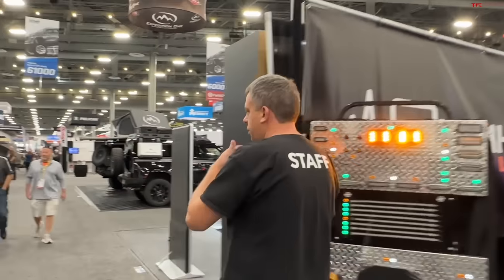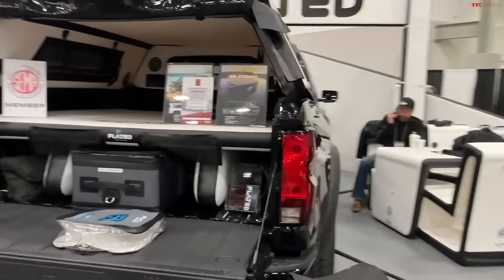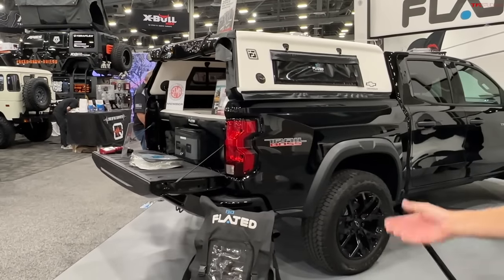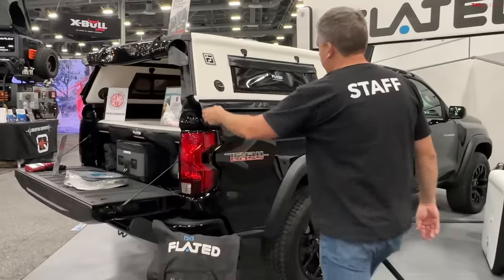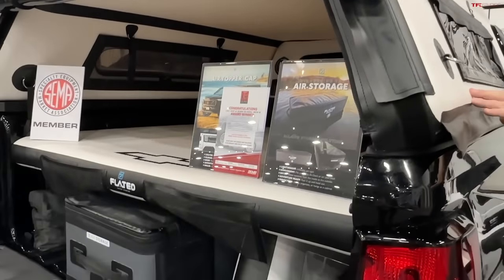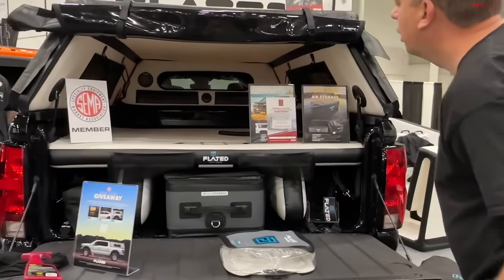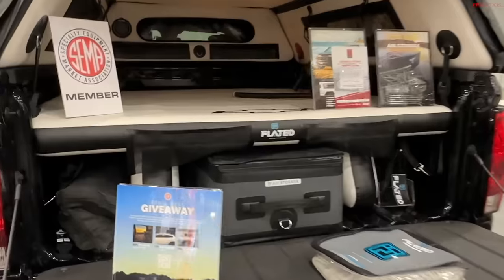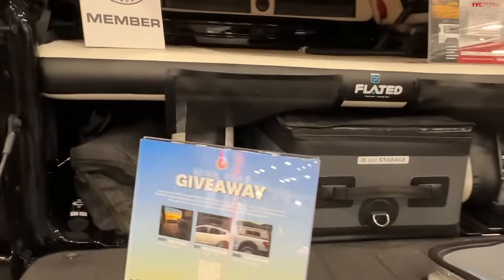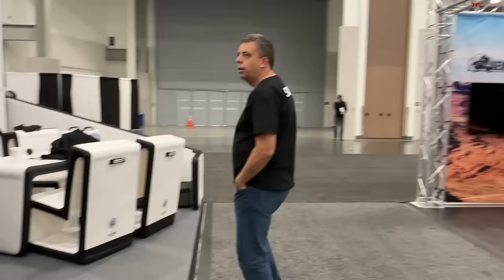I see a Chevy Trail Boss — I currently own a truck like this so this gives me some ideas. This is a 2023 new-generation Chevy Colorado showing an inflatable cap and some accessories. It's basically a storage-solution shelf with a lot of bags. It's inflatable and kind of feels like stand-up paddleboard material. That's really neat.